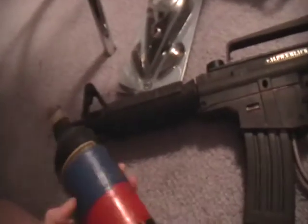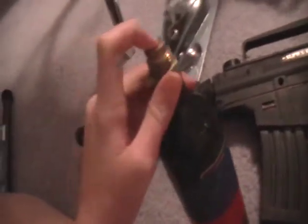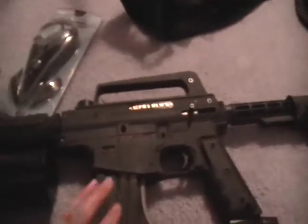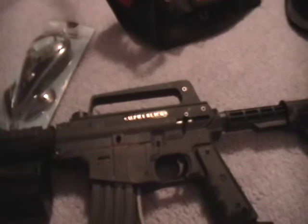I have an old 12-ounce CO2 tank for sale, because the 20-ounce comes with the Alpha Black. That's what I'm selling in my gray bag.